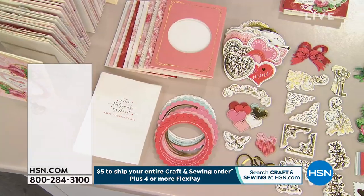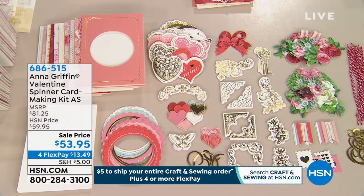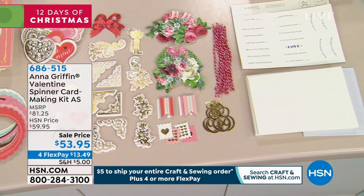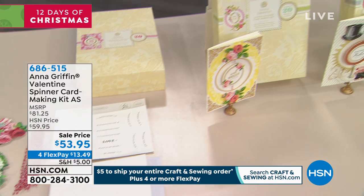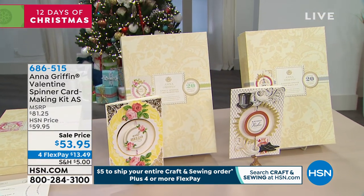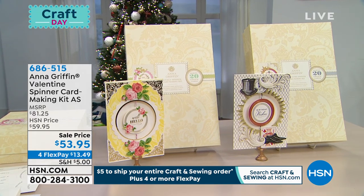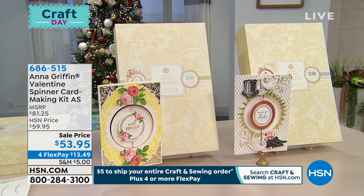Let me show you what's coming up. We have such a fun night tonight with Anna. Coming up is our beautiful brand-new Valentine's Spinner card-making kit — it has its own special auto ship. Wait till you see it. I believe this is going to sell out pretty darn quickly — we've only got a couple thousand available. We saved it for tonight's show. It is a complete system that is so clever and so much fun to use, with a sale price of $53.95 plus four flex pays.